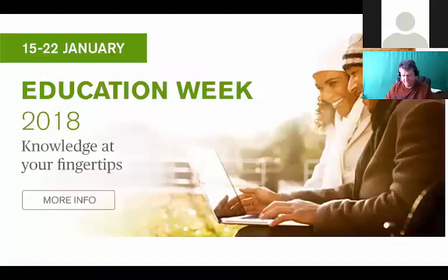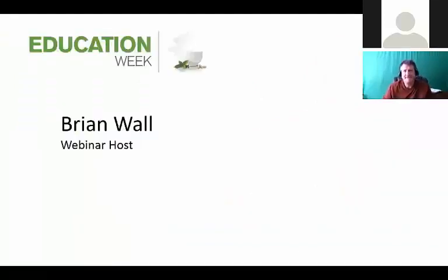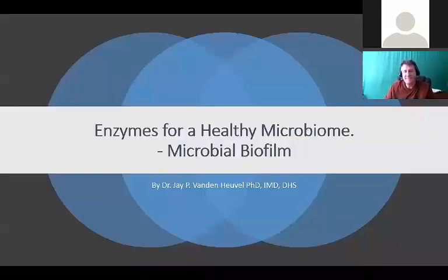Hello and welcome to Nature Sunshine Education Week 2018 - Knowledge at Your Fingertips. What a wonderful opportunity each of you have taken to be with us today on another fabulous education week seminar. I'm Brian Wall and I'll be your webinar host for today's presentation. What a great company Nature Sunshine is that invests in your knowledge.